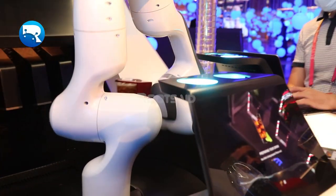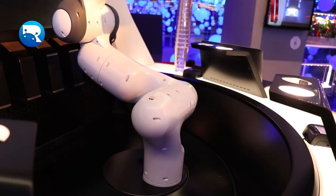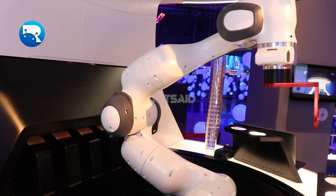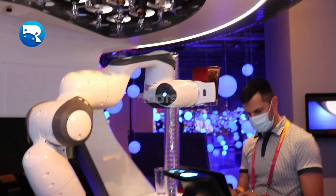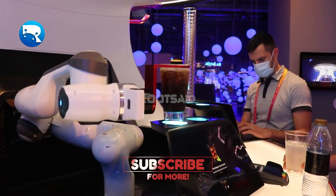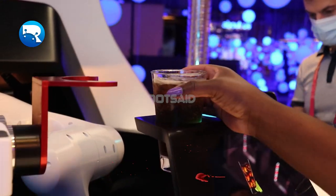How would you like to be served your favorite drink by an amazing robot? Hey guys, I just want to show you something amazing that I just saw in the Estonian pavilion of Expo 2020. I'm going to show you how this amazing robotica made me a cool cocktail. Stay tuned guys, you're going to love it.